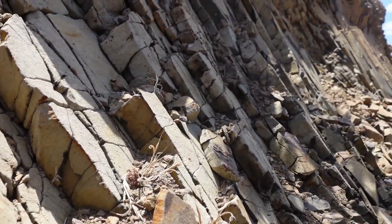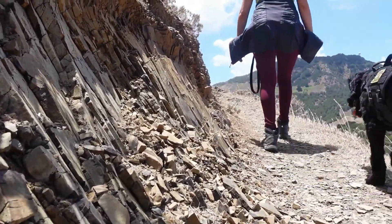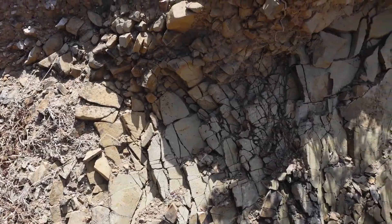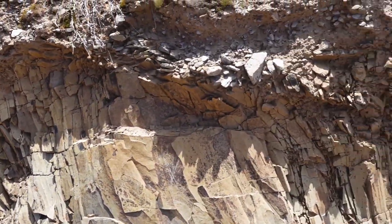Along the way to the top of Pico Branco, it is possible to find an enormous prismatic geological formation in which the footpath was carved, known as Rocha Quebrada.